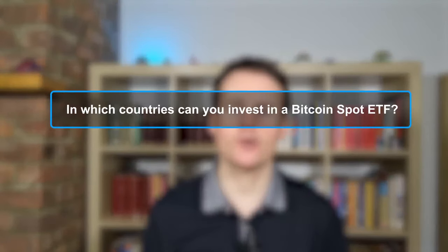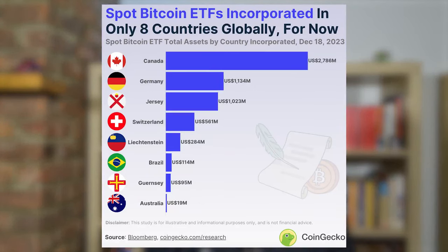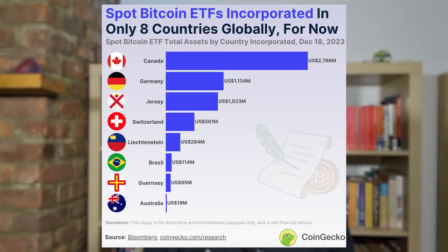Can you invest in a Bitcoin spot ETF outside of the United States, in countries such as the UK, Canada, Australia, or the EU? The US was actually the ninth country to introduce spot Bitcoin ETFs. Canada was number one on the list and approved its Bitcoin spot ETFs back in 2021, followed by Germany, Jersey, Switzerland, Liechtenstein, Brazil, Guernsey, and Australia as the other eight. Before the US got involved, there were already a total of 22 active Bitcoin spot ETFs with just over $6 billion in total assets combined.